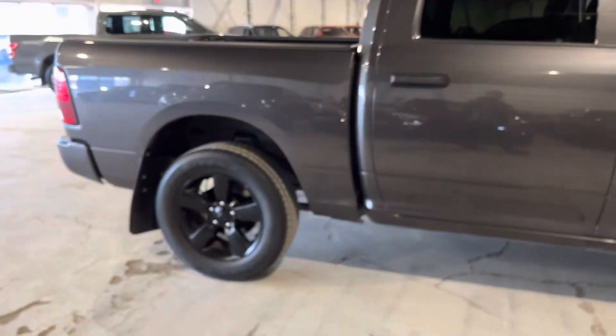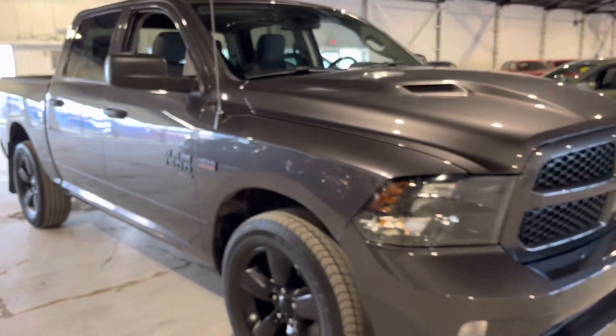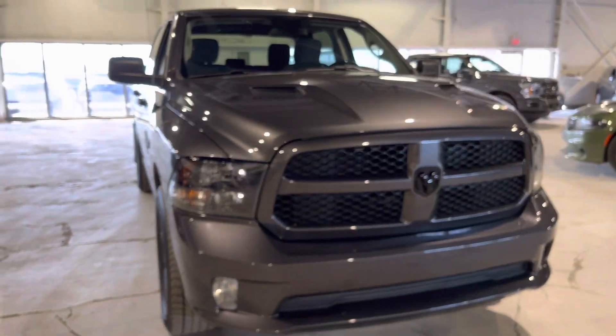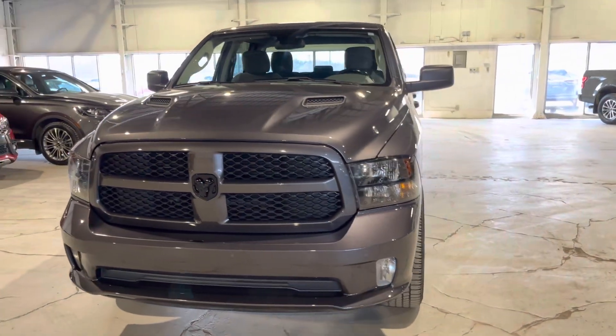If you'd like to come check it out in person, feel free to reach out through phone, text, or email if you have any questions. Again, this is Jay with Northside Mitsubishi — thanks for watching.